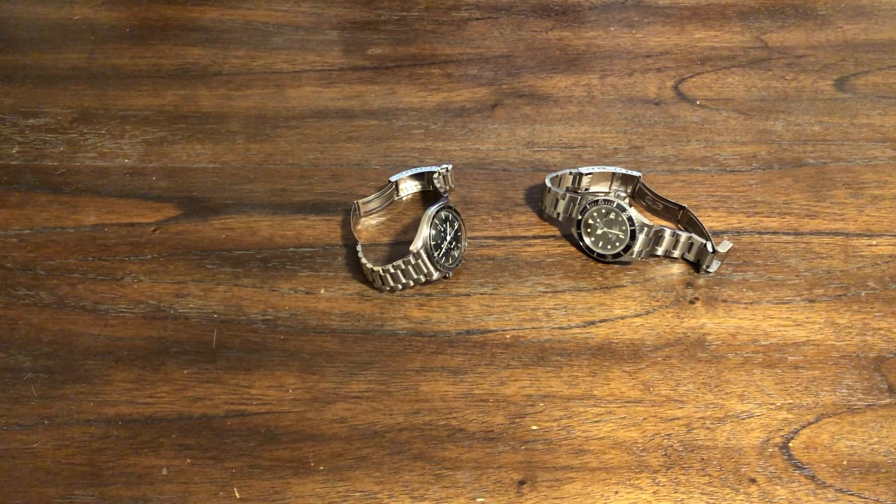Hey guys, welcome back to the channel. So I have the two most popular, most iconic timepieces in the world right here. You have the Rolex Submariner — this is the Rolex Submariner date, reference number 16800 on the right side. And then we have the Omega Speedmaster Professional, reference number 145012 on the left.